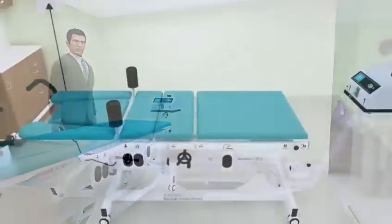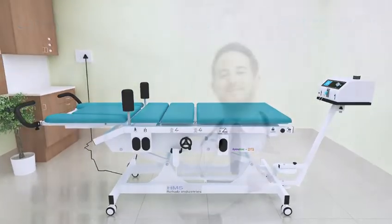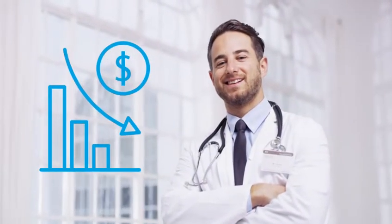SpineTrack DTS ensures safety, comfort, and fast recovery for patients, while also reducing operating costs for therapists.